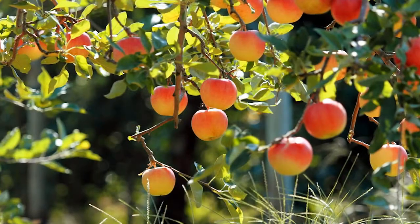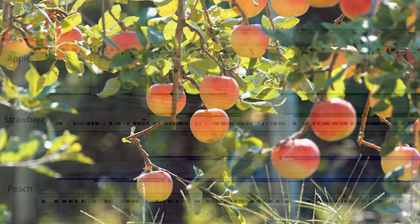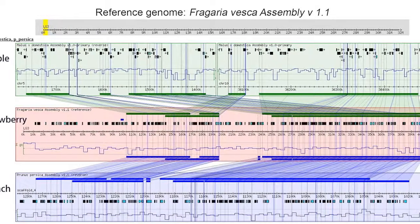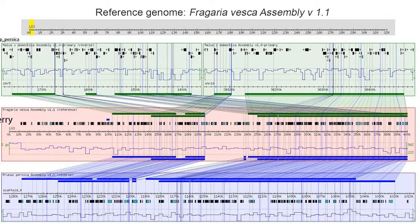I'm a tree fruit geneticist at Washington State University. My program is to enable breeders to channel natural diversity into their breeding programs. The work of my program is to translate genetics and genomics discoveries of the genetic factors controlling various traits that are of value to industry, to consumers, and therefore to breeders.